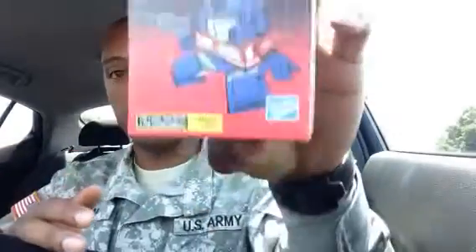Oh man, it's Transformers! And it has freaking Optimus Prime. Whatever this thing is right here — I don't know, it's like a little man or something. Series 1, the Loyal Subjects, uh, Transformers. Let's open it up because I don't know what it is.